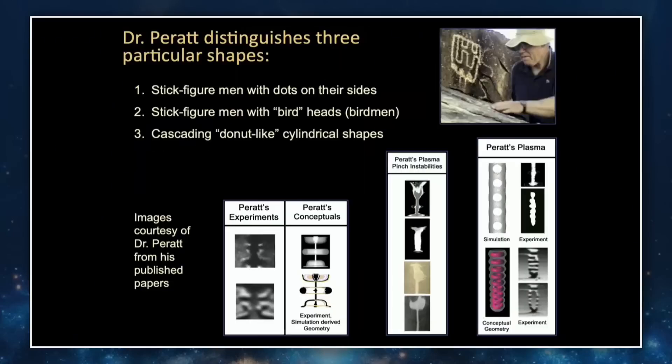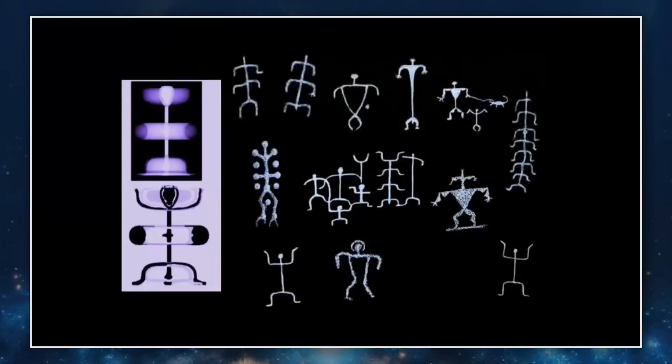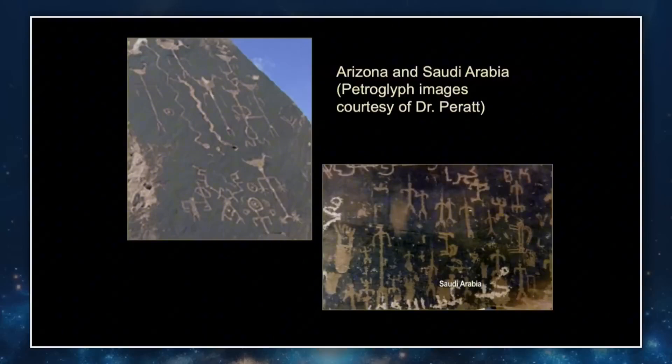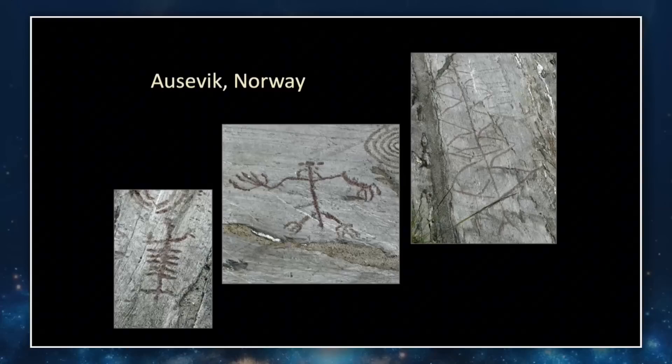Notice the stick figure men with bird heads — that is very similar to the shape plasma can take that looks like a bird's head on a stick figure. Some go on into multiple arm-like forms, all related to plasma configuration. Here are examples from Saudi Arabia and the United Arab Emirates. These are some that Katie and I saw in Norway when I was there giving a presentation and doing field work — the same type of thing. These particular ones are well-dated right to the end of the last ice age, found on surfaces where the glacier scraped by as the ice age was ending.